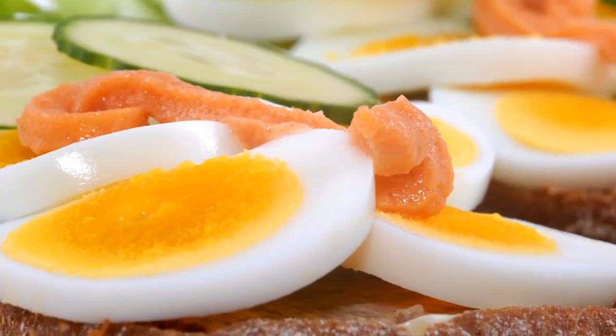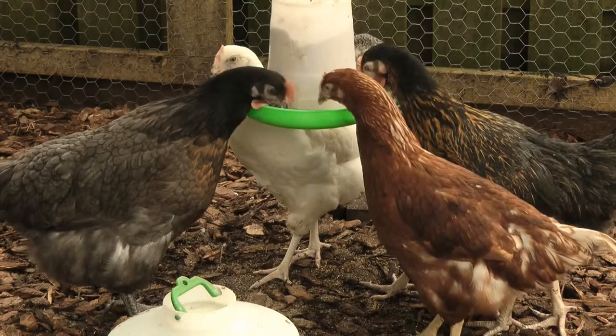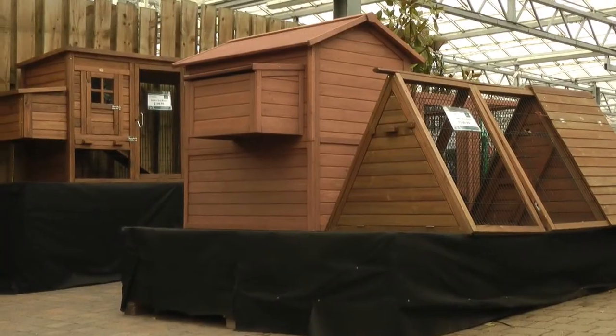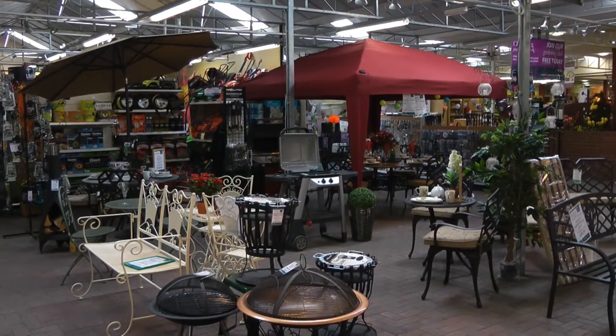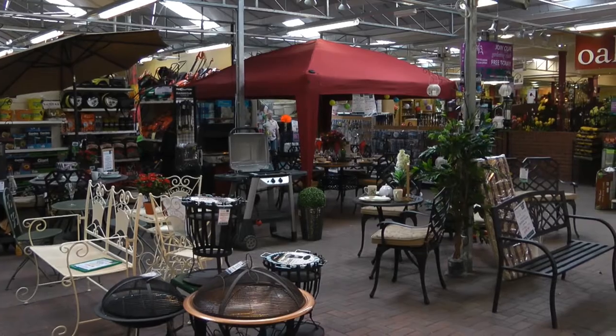If you like your eggs to be fresh, check out our selection of Hetland Happy Hens and all you'll need to keep them. After working in the garden, it's time to relax. We have a wide range of garden leisure products available.